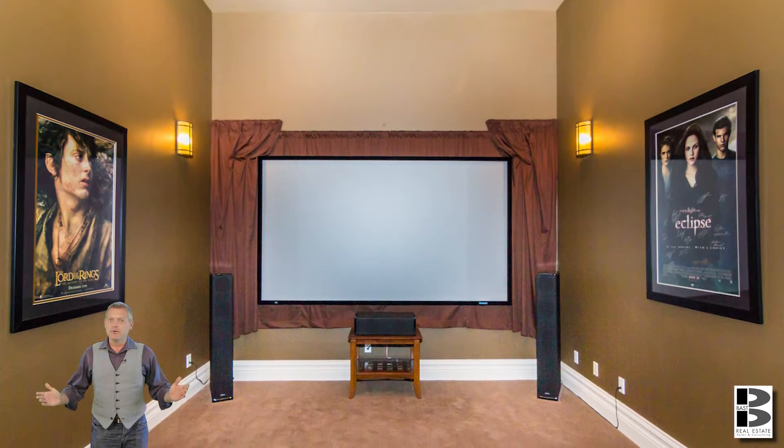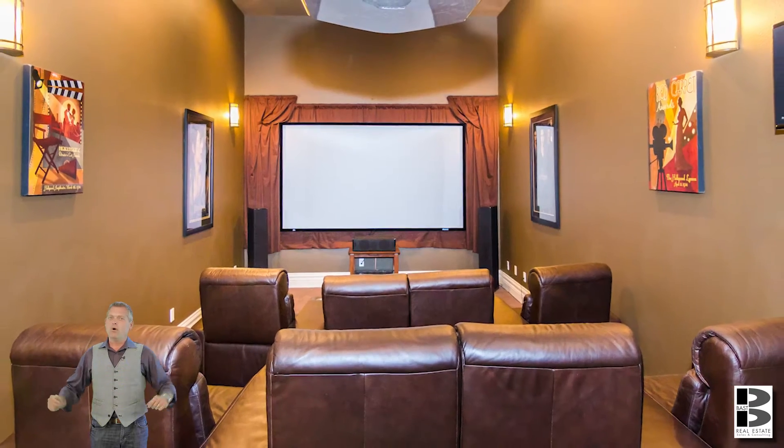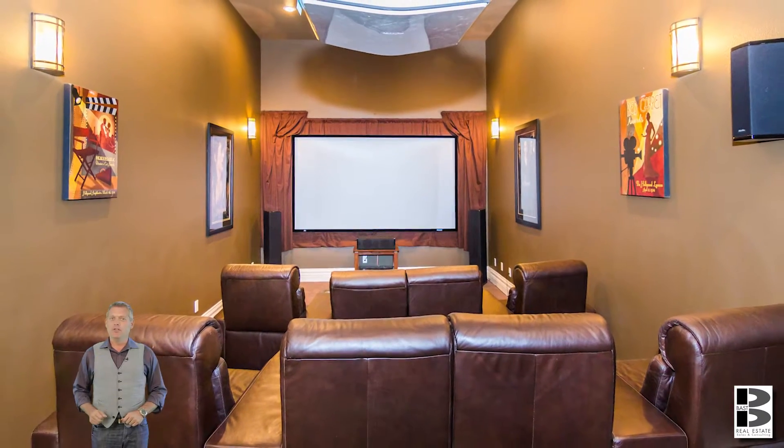Would you say you wanted a theater room? This one can seat 8 to 12 people. What a fantastic place — I'm never going to the movie theater again.